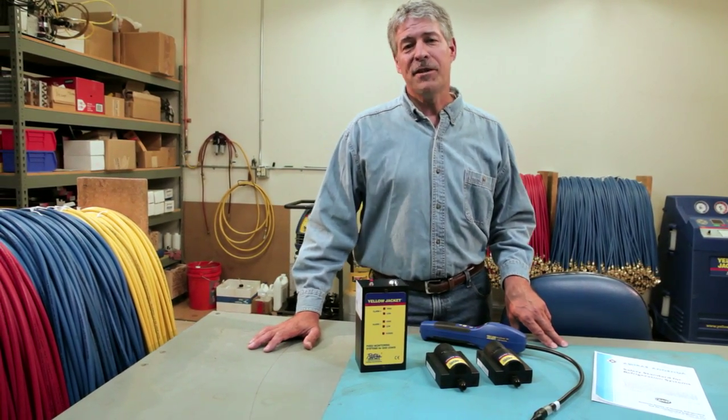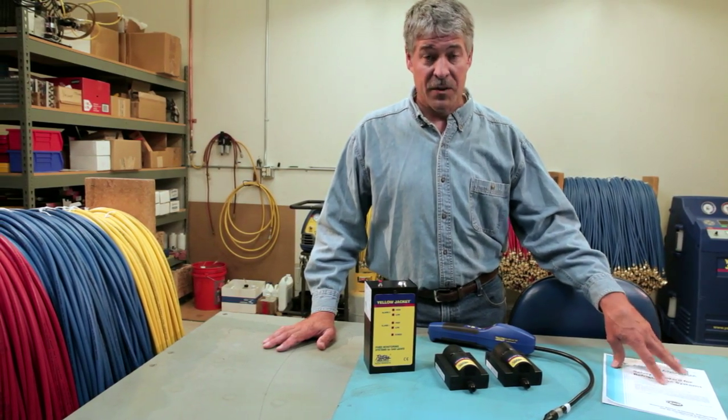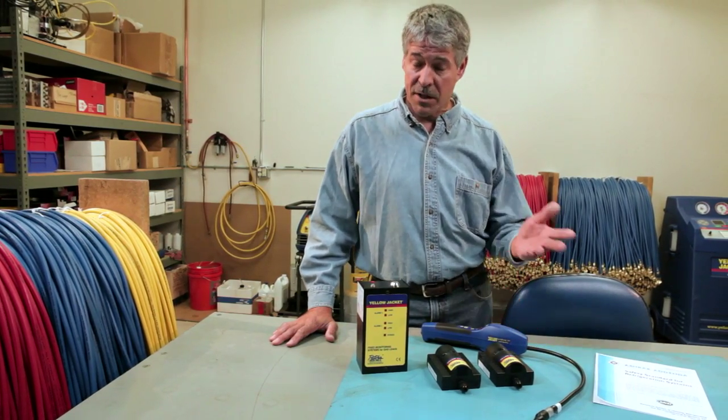Hi, it's Paul again. Refrigerant leak monitoring is called for in ASHRAE Standard 15, the International Fire Code, and the California Code of Regulations, to name a few.